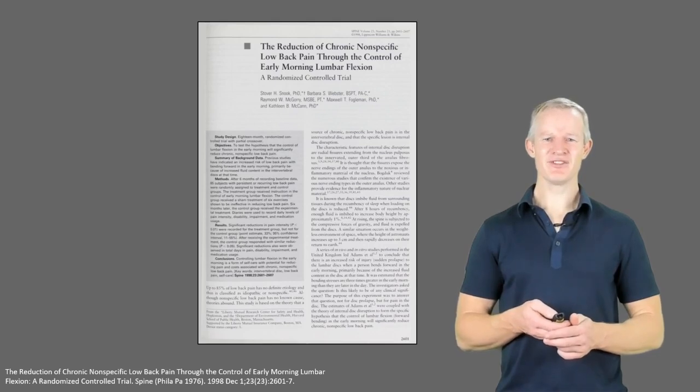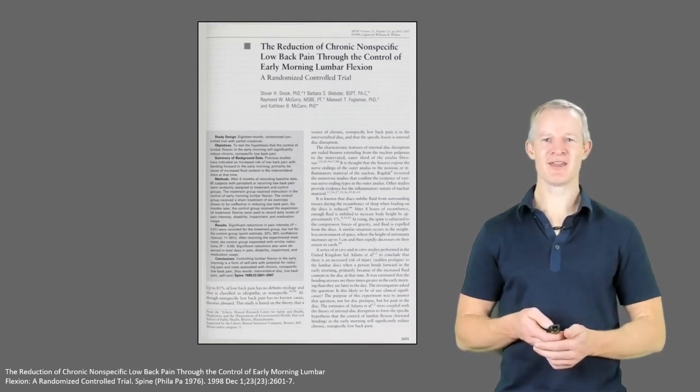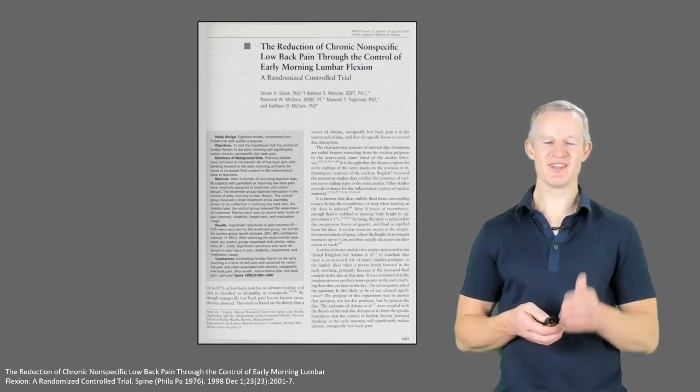But at the end of the day, these strategies are based on science. And I believe the single most important paper informing the treatment of low back pain that has ever been published is this one.